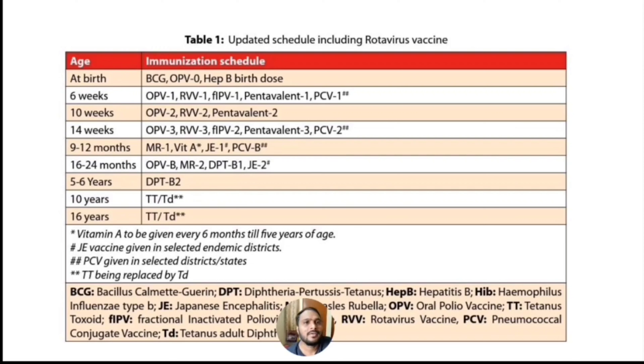At birth we are giving BCG, OPV 0 dose and Hepatitis B birth dose. At 6 weeks we are giving OPV 1st dose, Rotavirus 1st dose, IPV 1st dose, Pentavalent vaccine and Pneumococcal vaccine 1st dose.